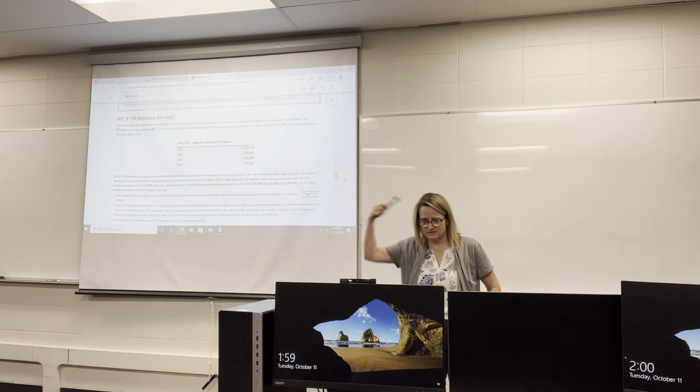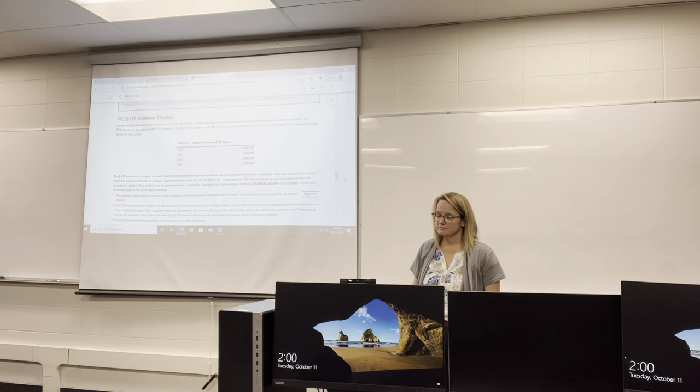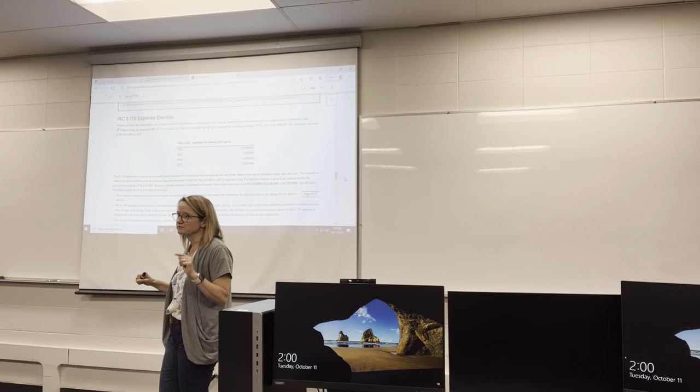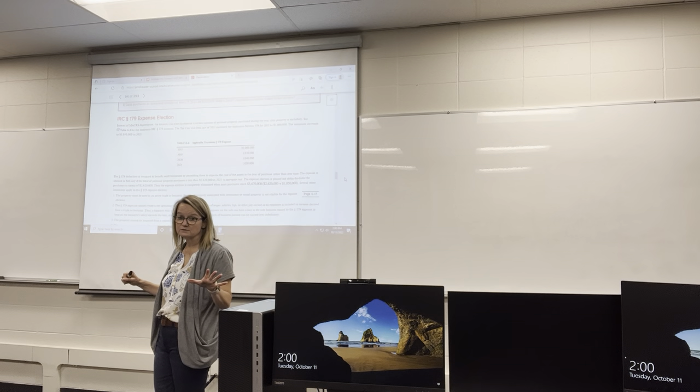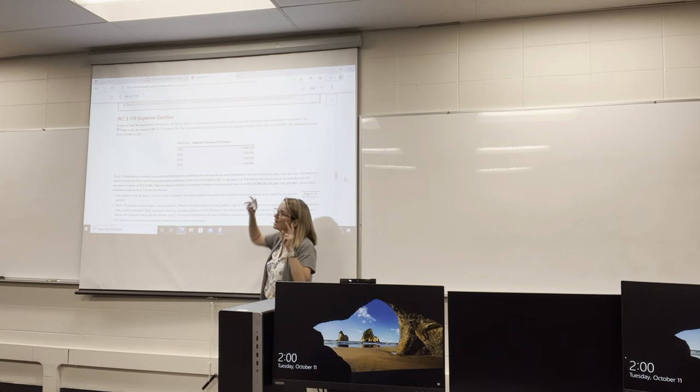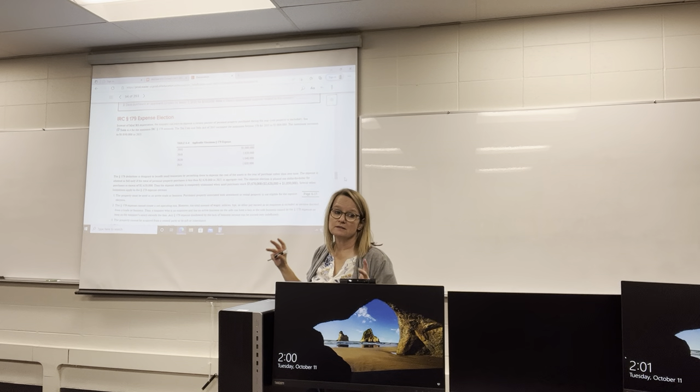The Section 179 deduction used to be a lot more popular before the second big write-off method was introduced, but people still use it. Instead of depreciating over time, you can expense personal property purchased during the year, as long as the total value of all personal property placed in service does not exceed a certain amount. There are a couple of numbers you need to keep straight here — one is the limit on the deduction itself.